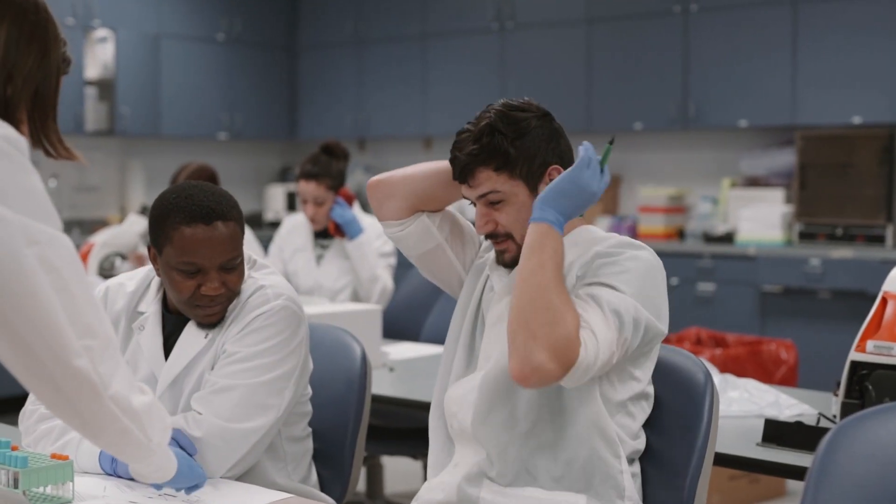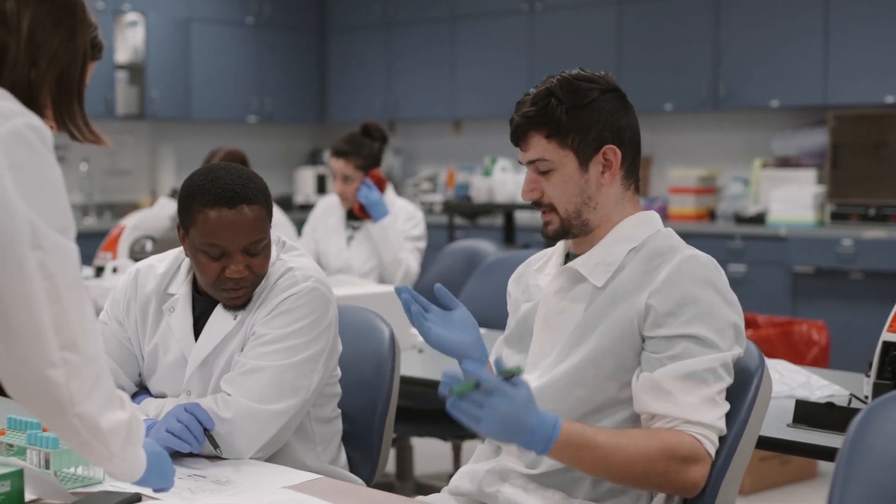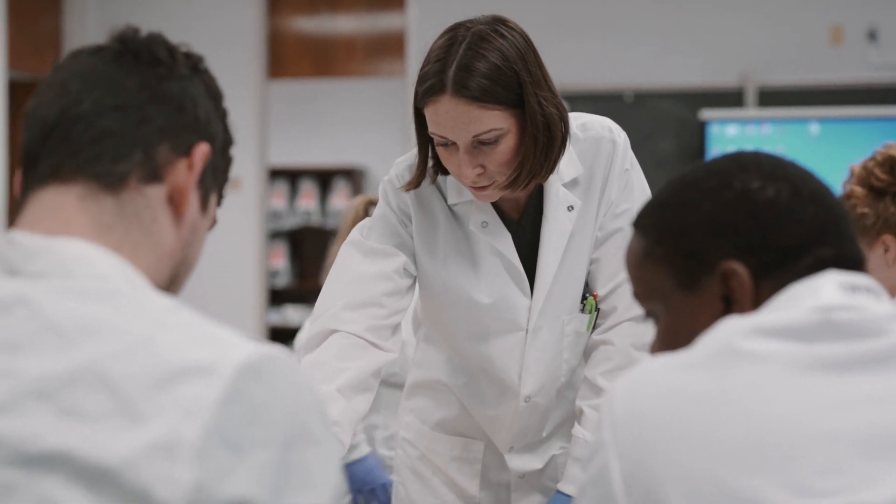The medical laboratory technology program trains students to be able to work in medical labs. 70% of medical decisions that doctors make are based on the results of laboratory testing, so it's really important that those test results are as accurate as possible.